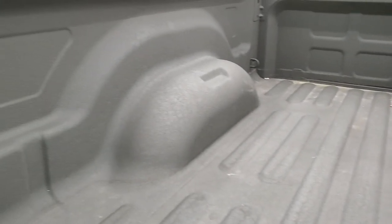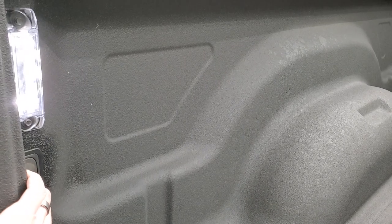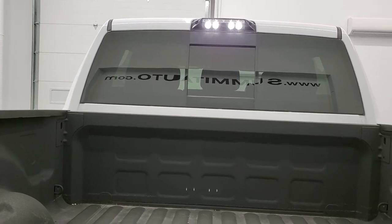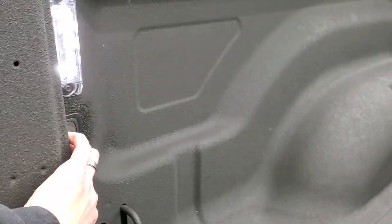It does have a locking tailgate, backup camera, and a very nice spray-in bed liner. The bed itself is in excellent condition. It has LED side lights — in 2018 you can turn those on with the buttons — you get LED lights up top, and it does have the cargo cam which allows you to look down into the bed from the radio.